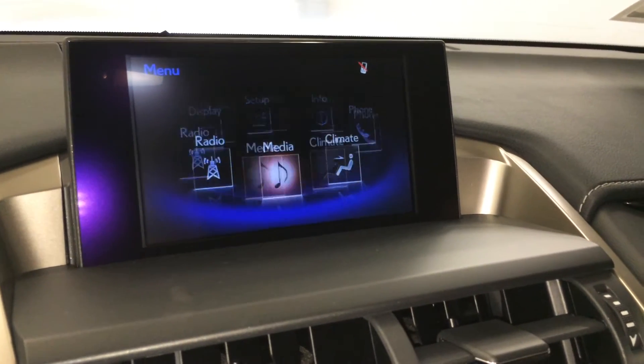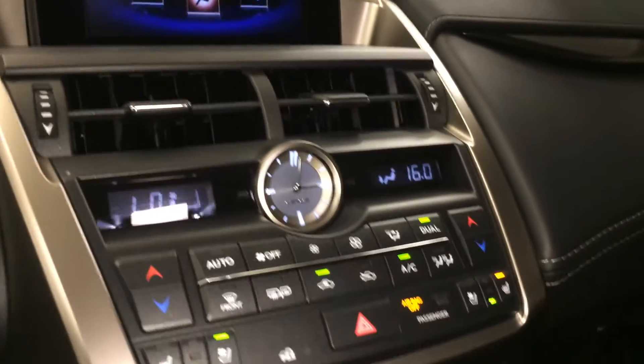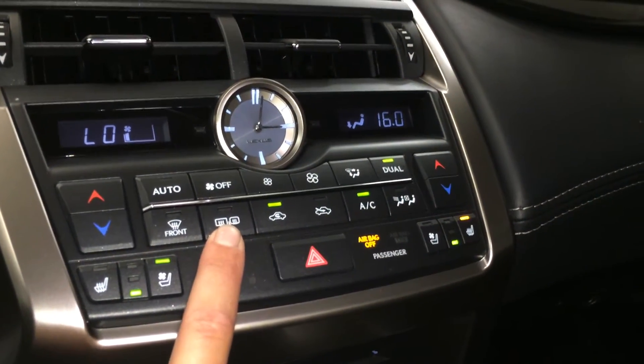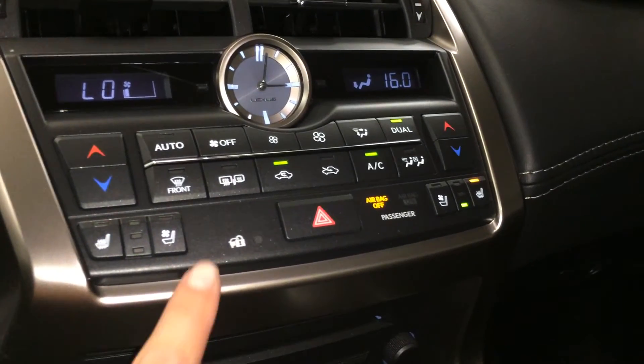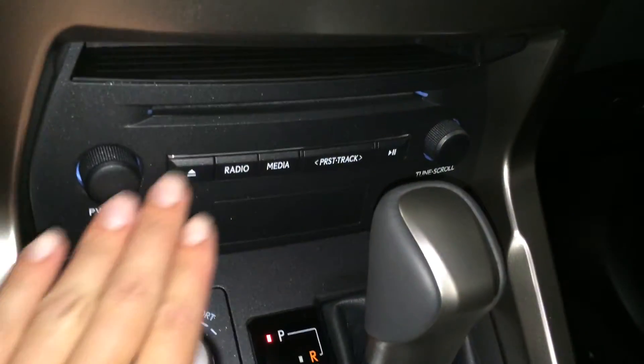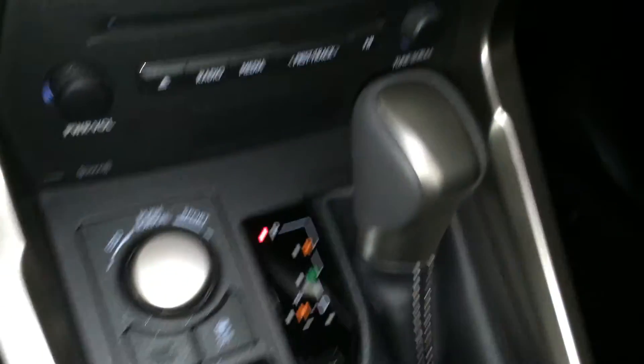You can control your climate from up here or down below. Dual zone AC, front and mirror defrost, side mirrors are heated. Heated and ventilated front seats with three settings. LED illuminated analog clock and shortcut buttons for audio with a little cubby hole above it.